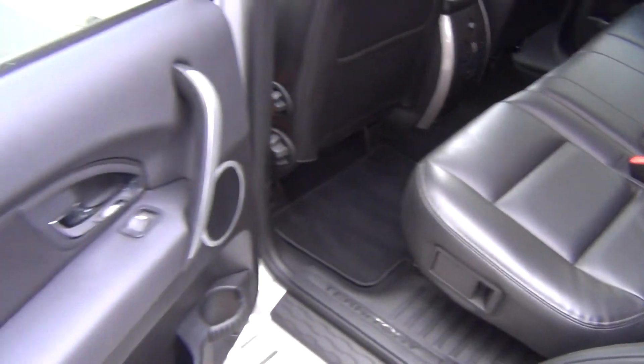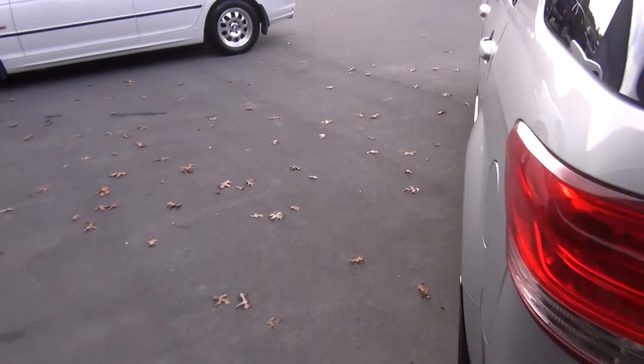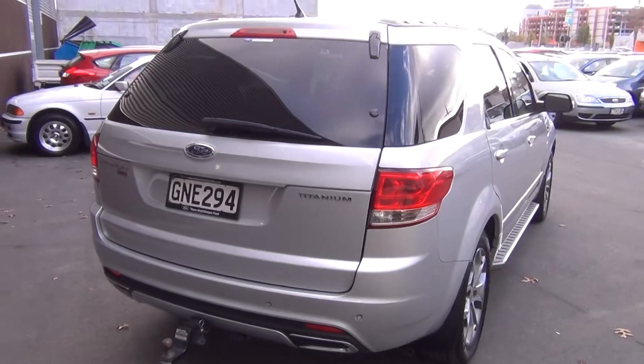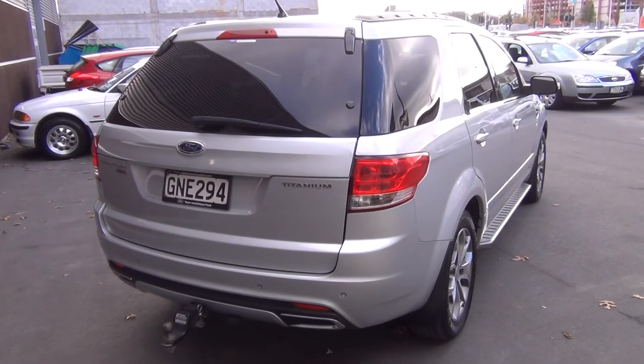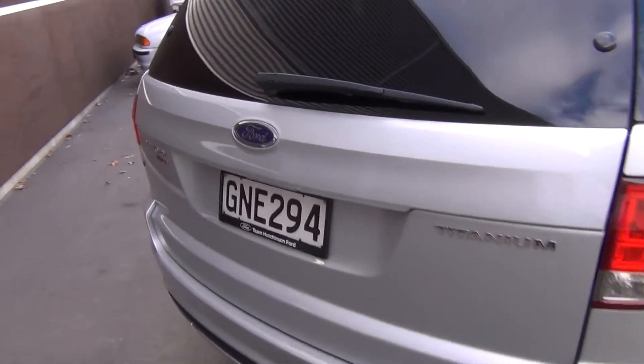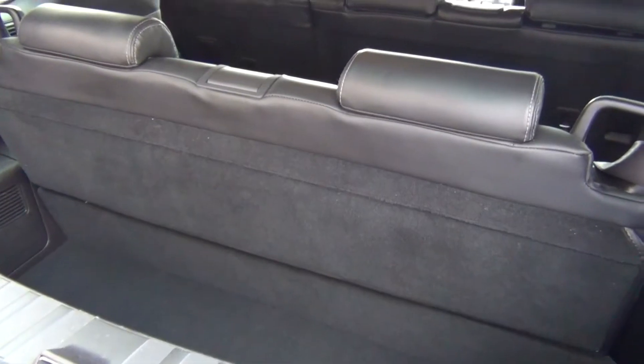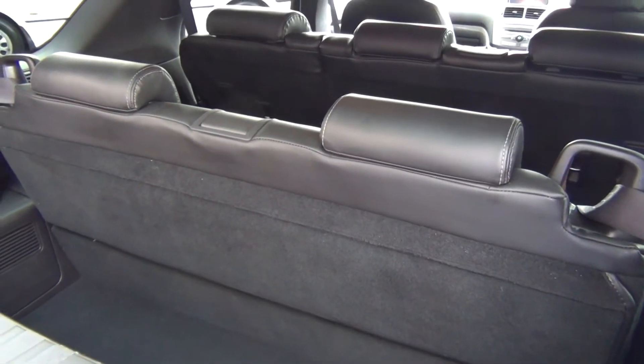Premium carpet mats. It's been fitted with the heavy duty tow bar, rated at 2,700 kgs. Reversing sensors and reversing camera. And a dual opening rear tail door. Rear seats fold down flat when not in use.